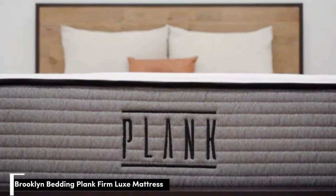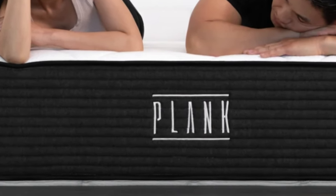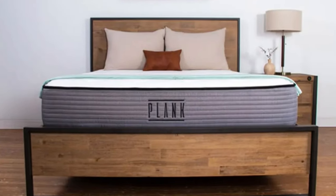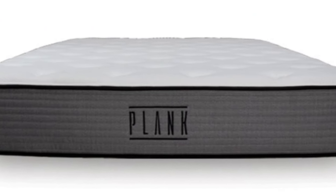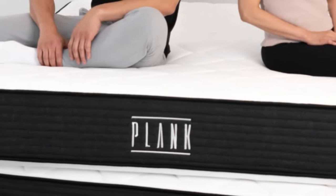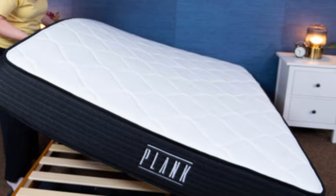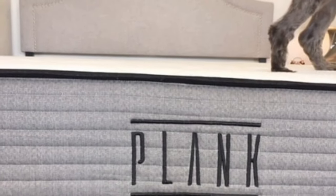Number 4. Most mattresses made today are considered middle-of-the-road in terms of firmness, leaving few options for those who prefer an extra-firm feel. The Plank Firm Luxe from Brooklyn Bedding caters to these sleepers, thanks to its flippable design with a firm 7 feel on one side and an extra-firm 9 feel on the other. We found both surfaces highly supportive, and the mattress was a big hit with many of our testers weighing more than 230 pounds. As an exceptionally firm two-sided mattress, the Firm Luxe appealed to back and stomach sleepers on our team who weigh at least 130 pounds. Most agreed the firm side offered the best balance of contouring and support, but some weighing more than 230 pounds also found the extra-firm side comfortable. The edges felt stable and didn't sink much, and we didn't encounter any difficulty moving across either surface.